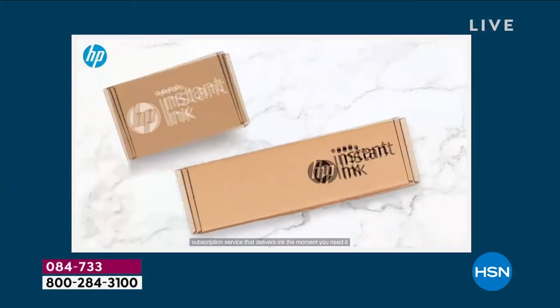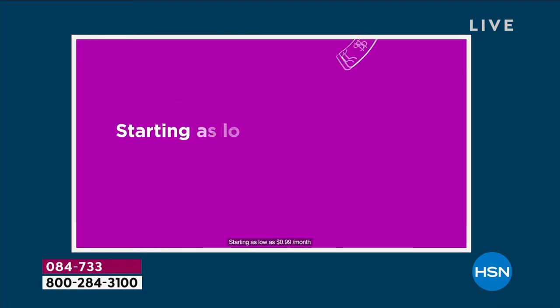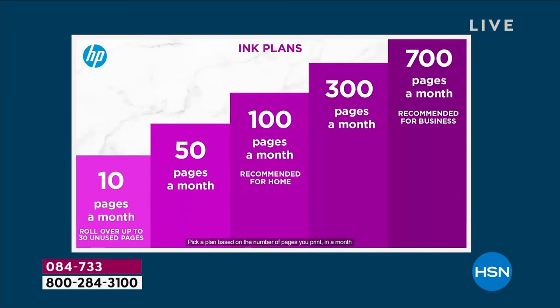You might be wondering what instant ink is — I'm going to let Alice tell you how to order first. You can watch the video on instant ink while I go through the details, and then I'll start updating you on what we have left.